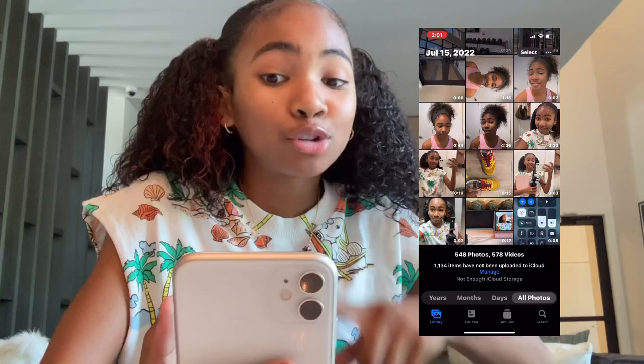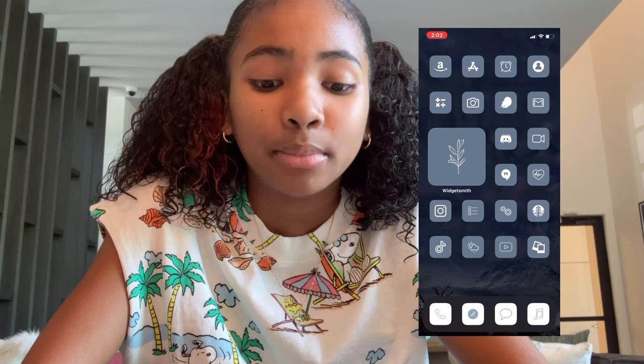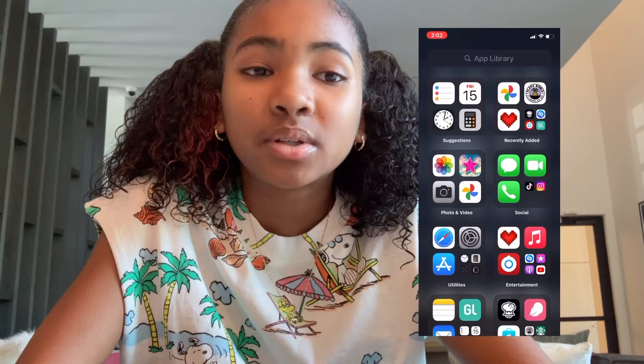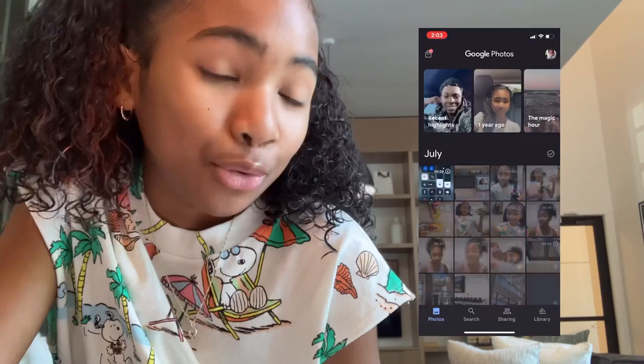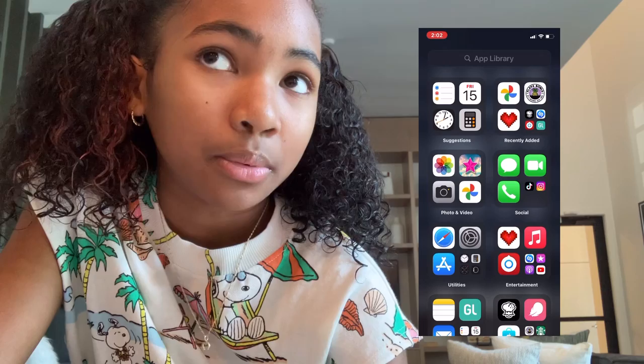We have Photos — I'm also filming a different video in between this, and I film on this phone by the way. Then we have Phone, Safari, Messages, and Music. We have Reminders — I use that a lot, though sometimes the reminder notifications really irritate me. We have Calendar, and Google Photos — I use that to put my photos in, but it's really confusing because all my videos are gone, though that's how I was able to get more storage.